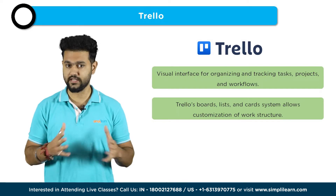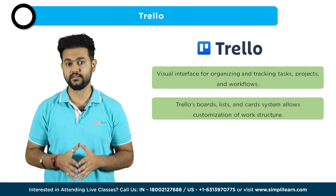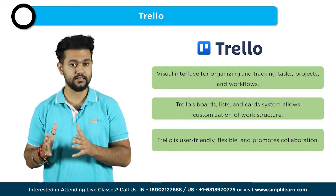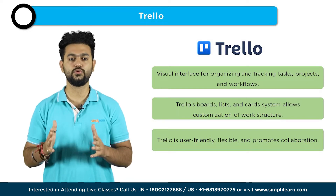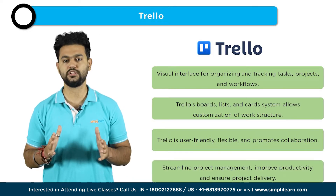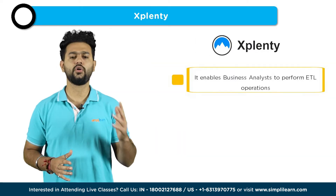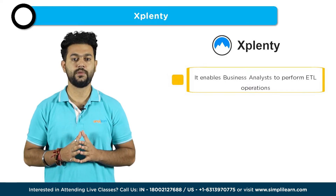Trello's collaboration features enable team members, stakeholders, and clients to contribute and provide feedback. Integration with other tools enhances its functionality. Overall, Trello's user-friendly interface, flexibility, and collaborative capabilities make it an essential tool for business analysts to streamline project management, improve productivity, and ensure successful project delivery. The second tool is Xplenty.